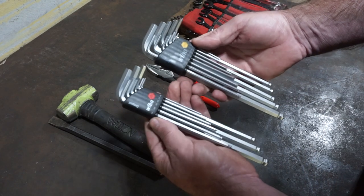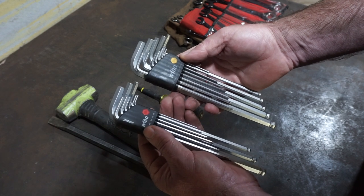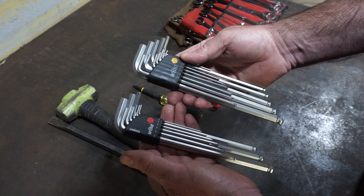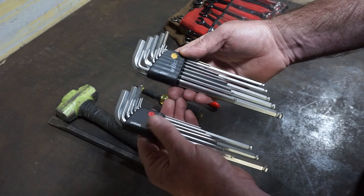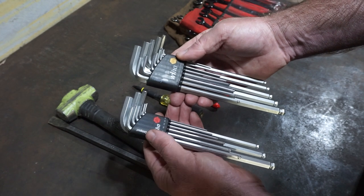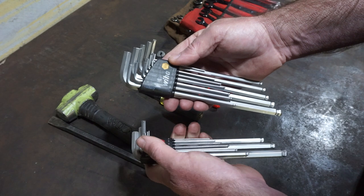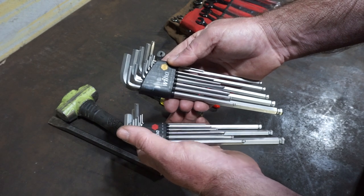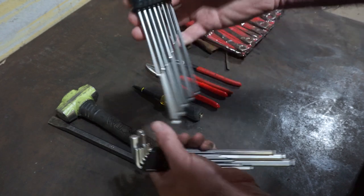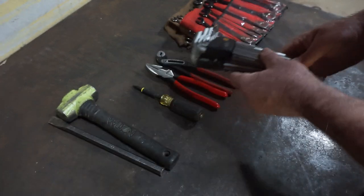Number three: something you use every day — Allen wrenches. Set screws, socket head bolts — I use these all the time. Old school, sometimes it's the only way. You can get an Allen head ratchet socket adapter you can set on a ratchet and get in there sometimes, but sometimes you've just got to get the long reach, get down there and knock it out, open her up. That's number three.